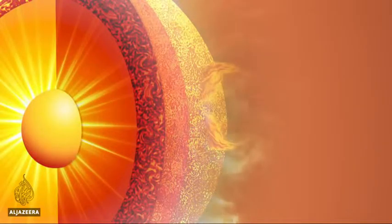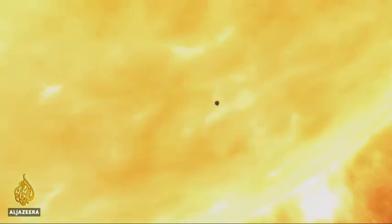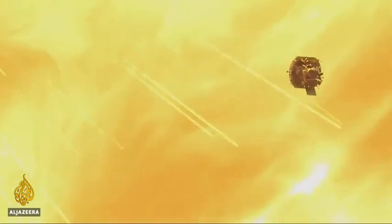Why is it so much hotter than the sun's core — several hundred times hotter? Science would suggest that the further away from the sun's surface, the cooler the atmosphere should be.